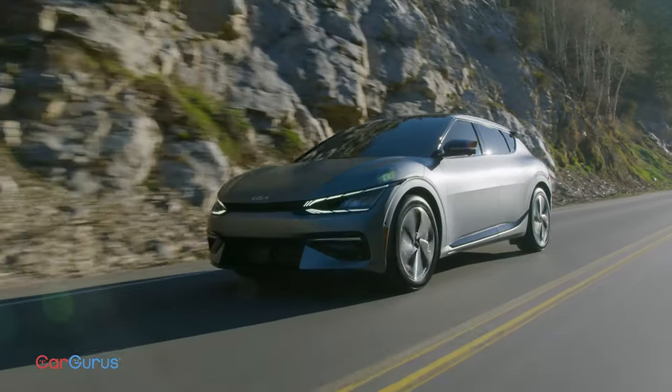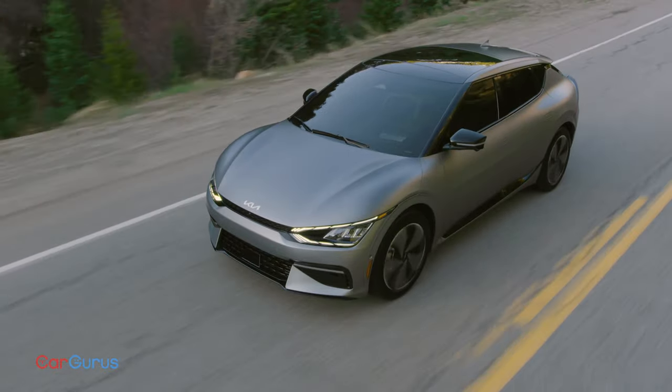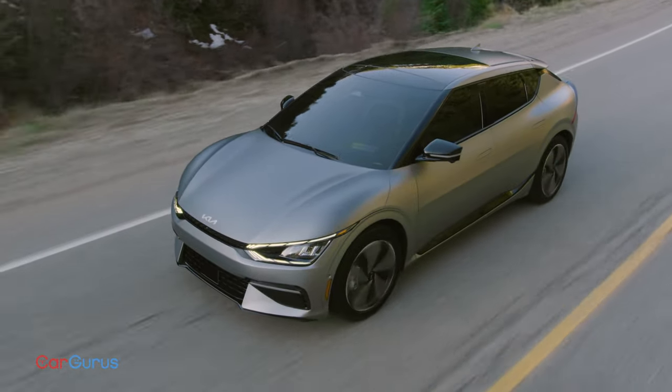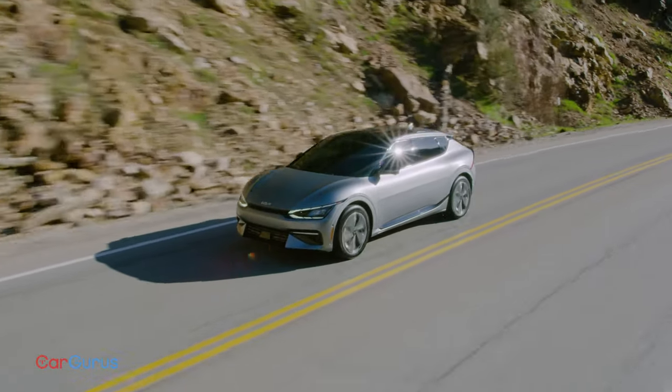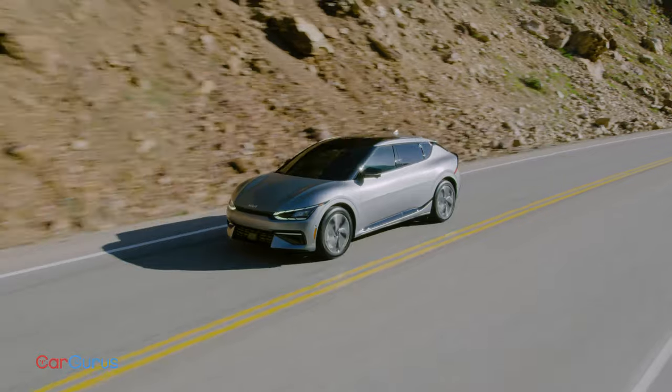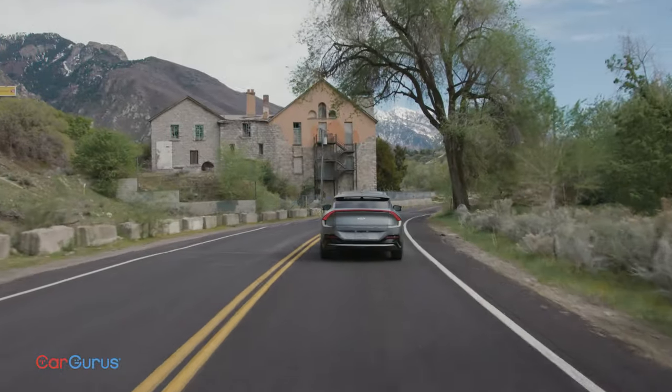Pricing should start under 50 grand, and it might put luxury EVs from Tesla, Jaguar, and Porsche on notice. EVs are improving fast, and Kia is bent on dominating this market. What do you think — will it work? Check out our EV reviews and subscribe for more vehicle news and previews.